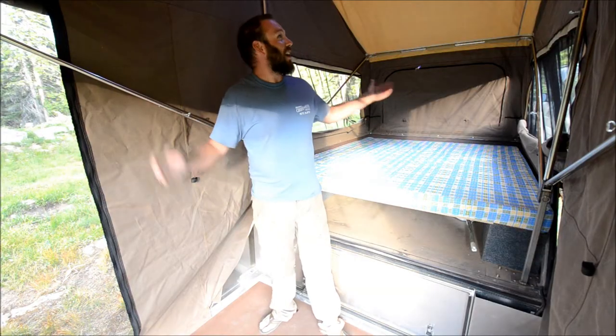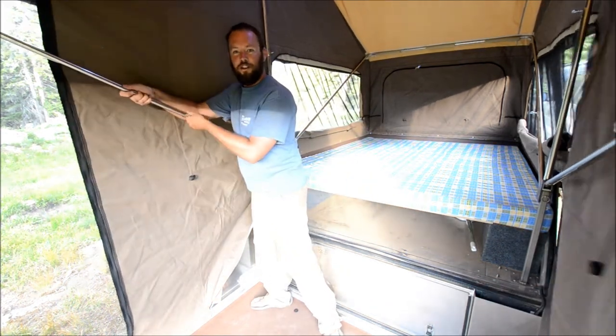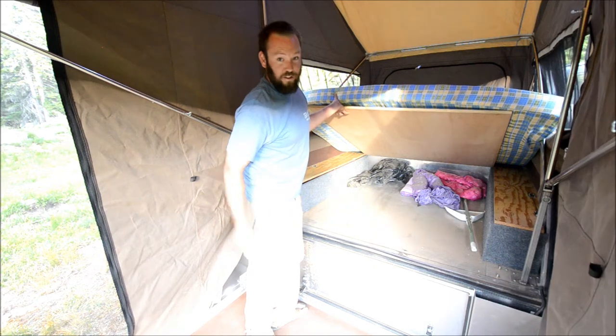So here we are inside. We've got a spacious 10 feet of ceiling, adjustable bars for a nice tight canvas, a queen-size bed, and ample under-bed storage for all of your goods.